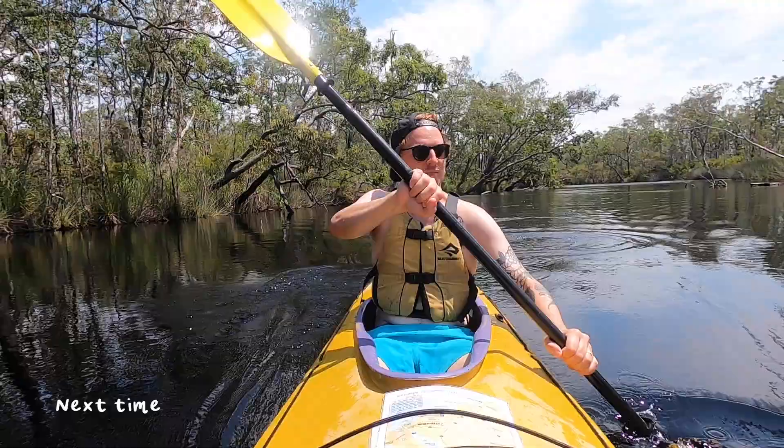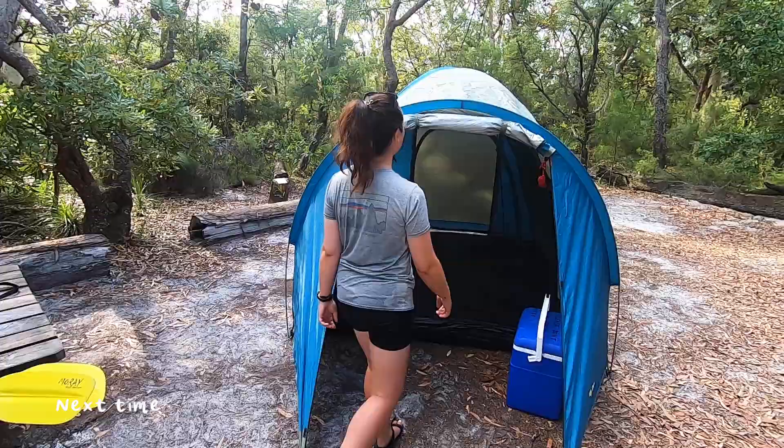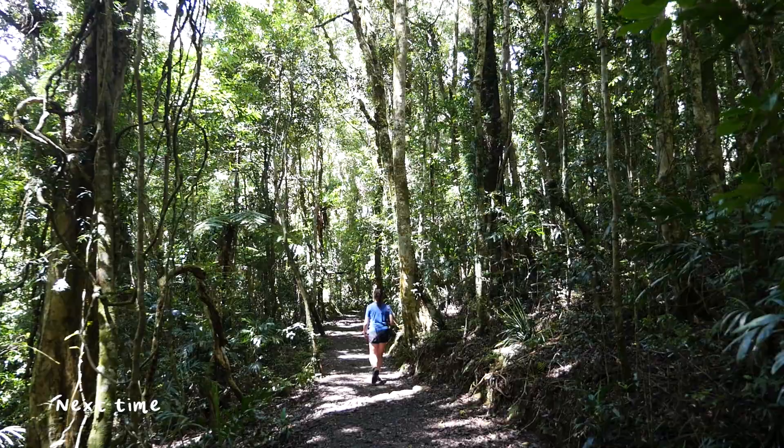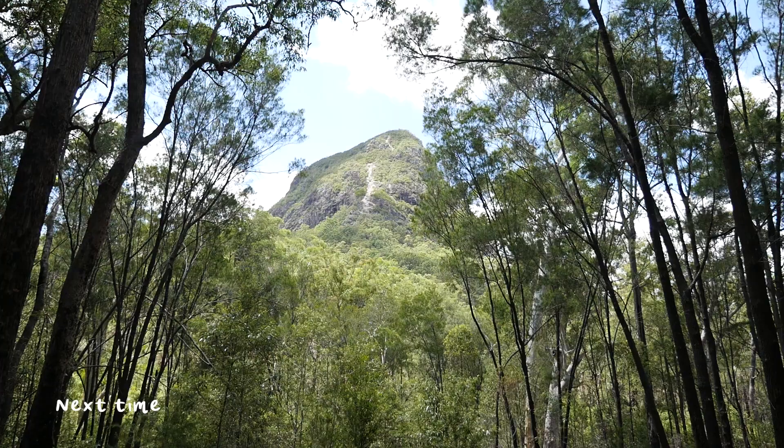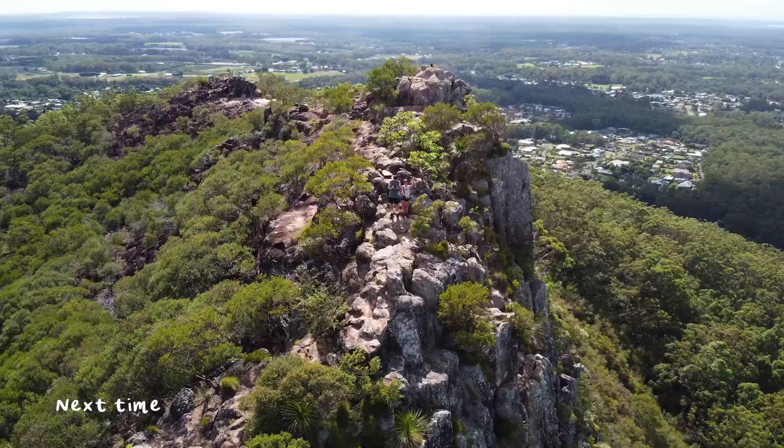We've swapped our camper van for a kayak, and we're going to be spending the next two days camping out in the Noosa Everglades. We have made it to the rainforest — I think we must be the first people to walk this path today, as I'm constantly getting spider's webs in the face. We are now in the Glass House Mountains, and today we are climbing up Mount Gungun. We've made it to the top and the views are so good.